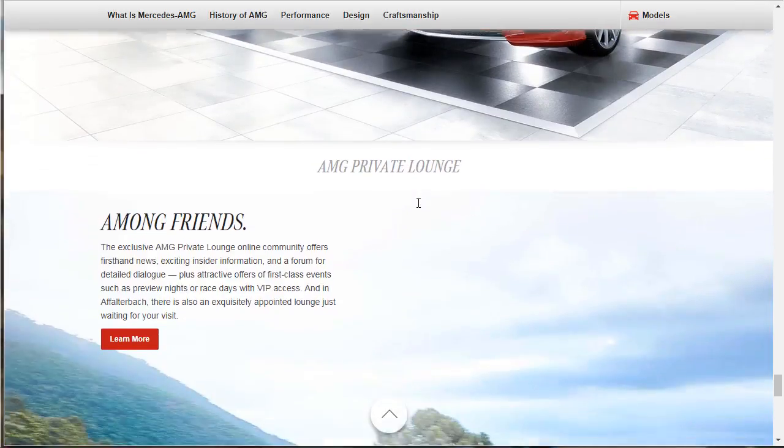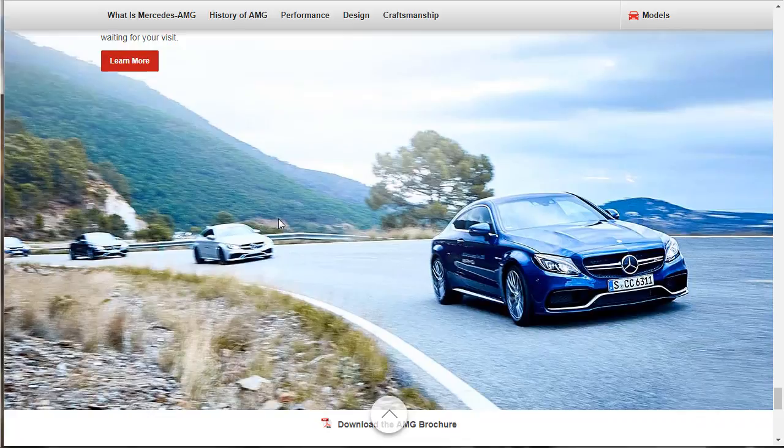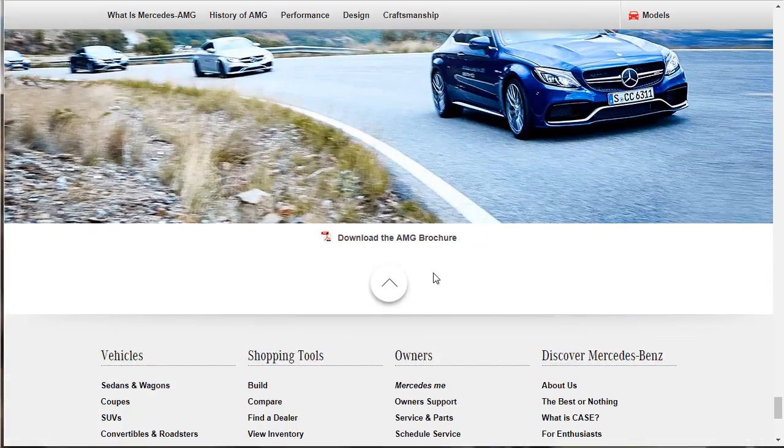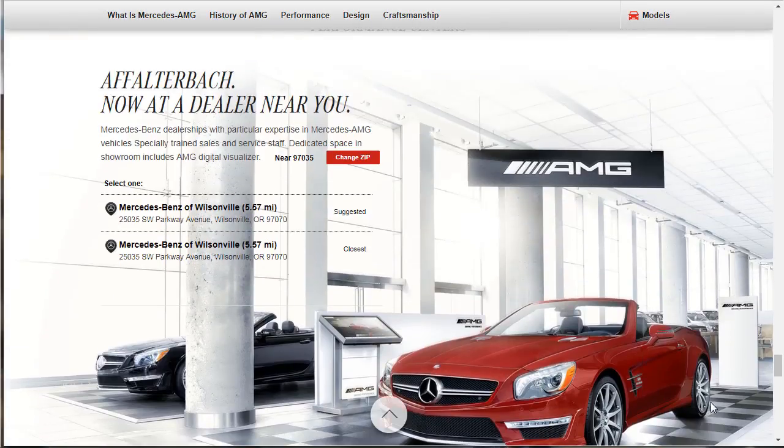AMG Private Lounge — what's this all about? The exclusive AMG Private Lounge online community offers first-hand news, exciting insider information, and a forum for detailed dialogue. Plus attractive offers for first-class events such as preview nights or race days with VIP access. And in Affalterbach there is also an exquisitely appointed lounge just waiting for your visit. Well, let me go get a plane ticket. You can also download the brochure. That was cool and fun — we learned a lot.